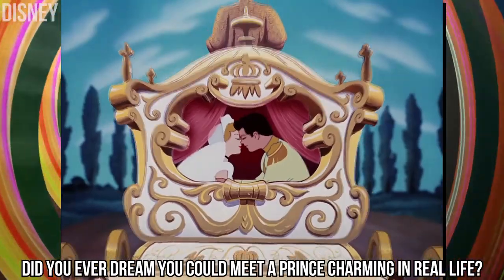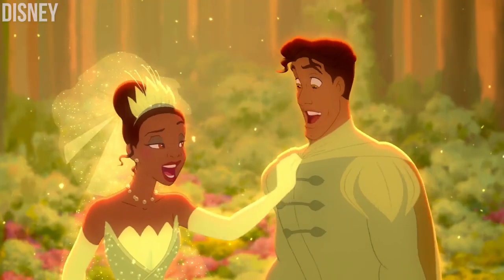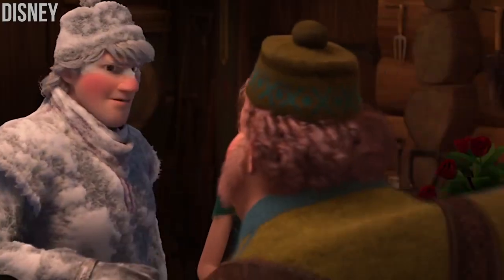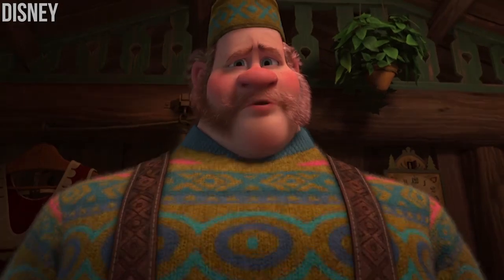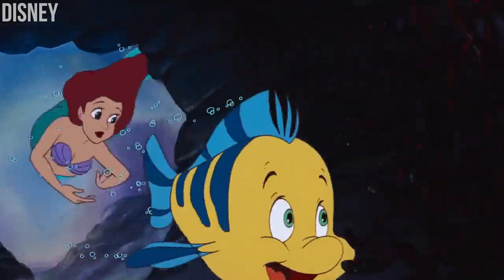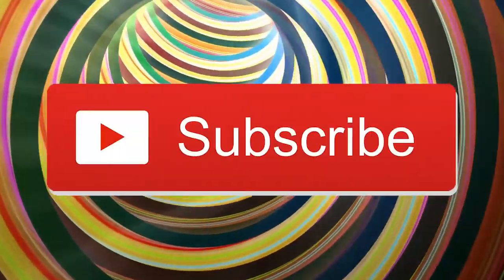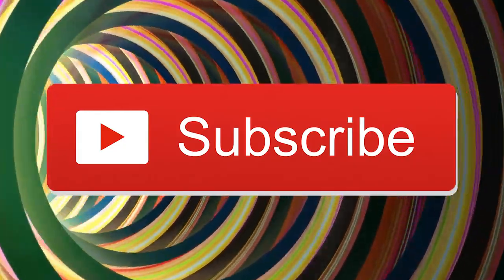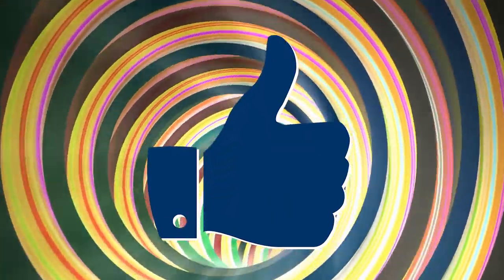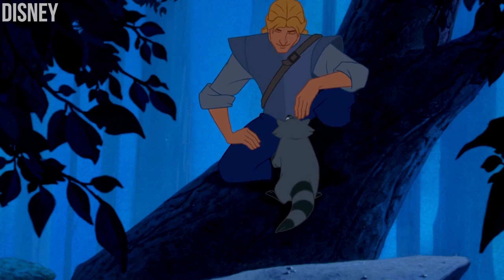Did you ever dream that you could meet a prince charming in real life? It finally became a reality. From Snow White and the Seven Dwarfs to Tangled and Frozen, all your favorite Disney characters have been recreated by a talented artist named Yurka Vince-Jonathan Vatainen. Today we are showing you 15 Disney princes reimagined as real people.